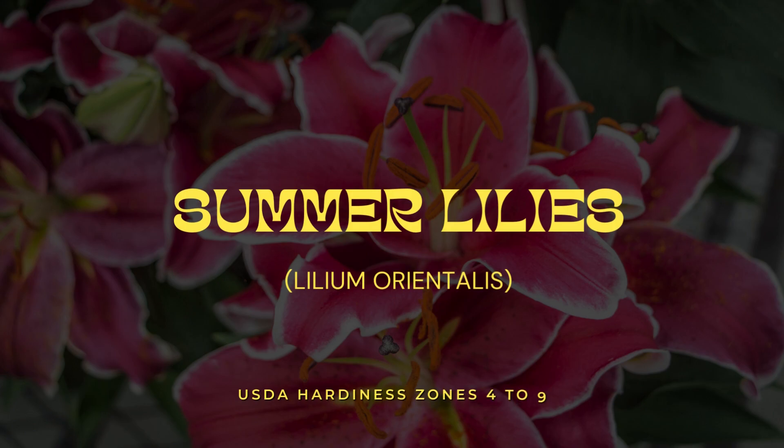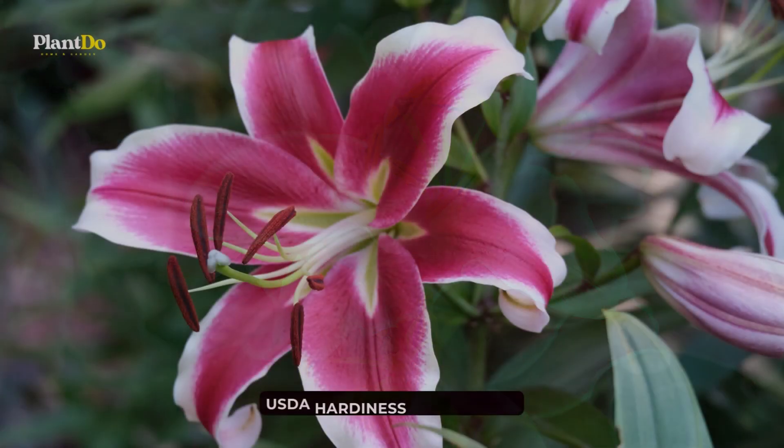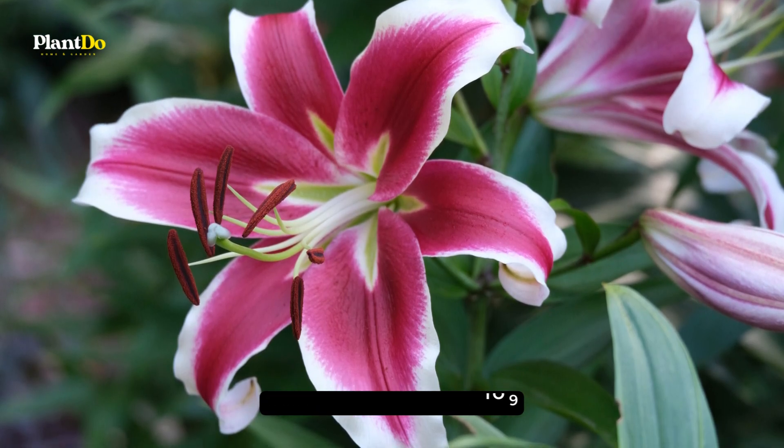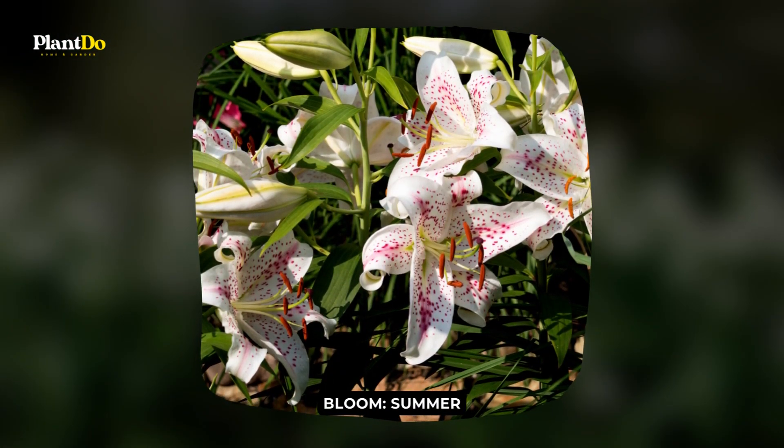Number 4: Summer Lilies. The bulbs of gorgeous summer lilies, including oriental and asiatic lilies, can go into the ground in spring and deliver a summer show.